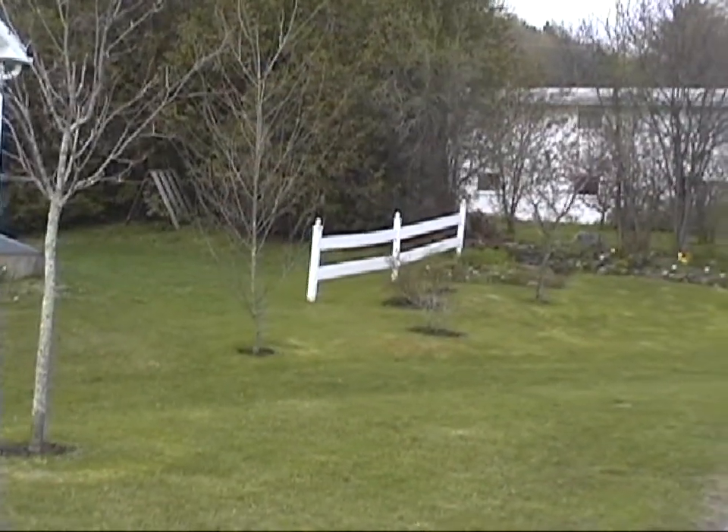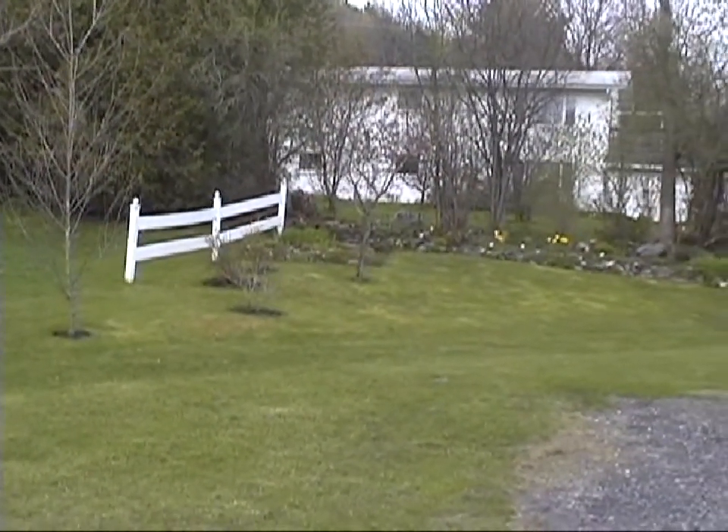That tree along the side of the house is a big lilac tree with white flowers on it when they come out.